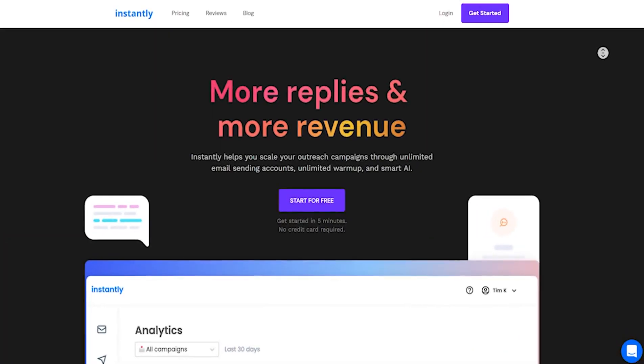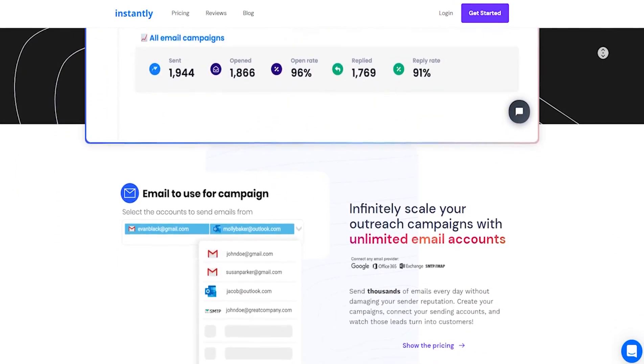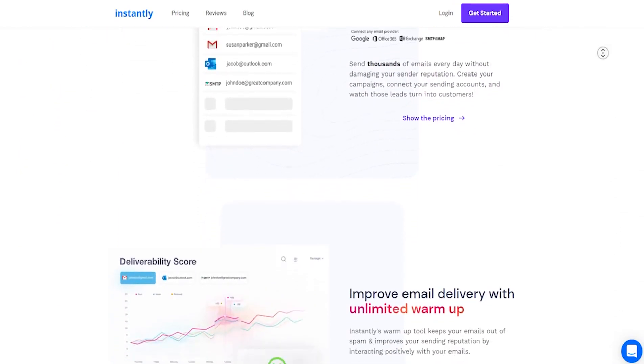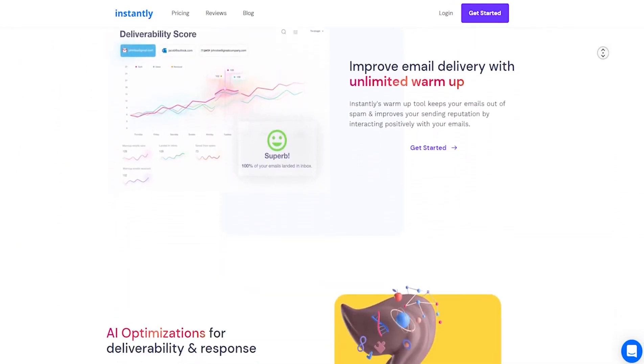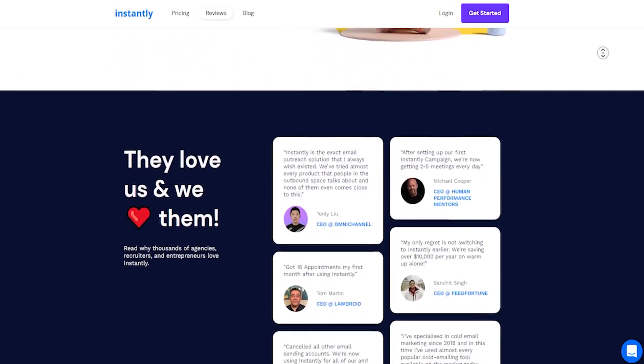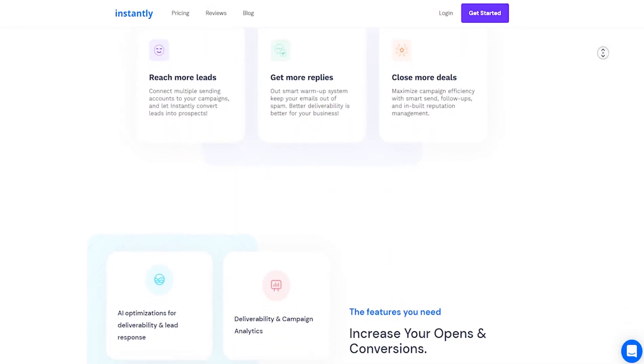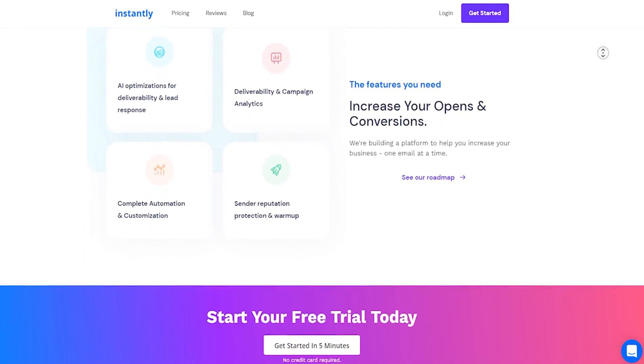In this video, we're going to be reviewing Instantly.ai, my current favorite email marketing tool that exists, even though it's a relatively new tool. They've been having breakthrough developments almost every month. We've been following their progress, using all of their beta rollouts, like split testing, like their open API. And I have to say this tool is absolutely incredible. So watch this video — I'm going to be doing a screen share and showing you some of my favorite features with Instantly.ai that you probably did not know about.